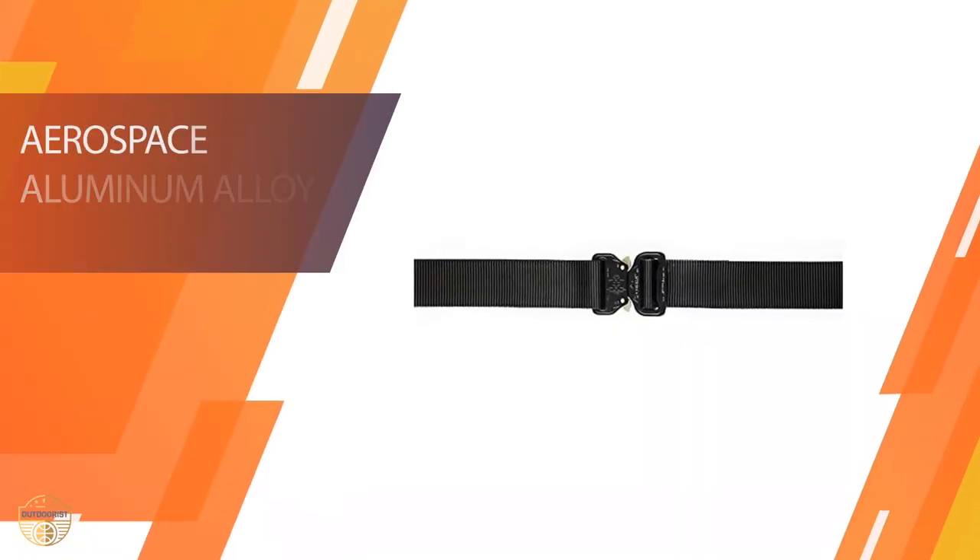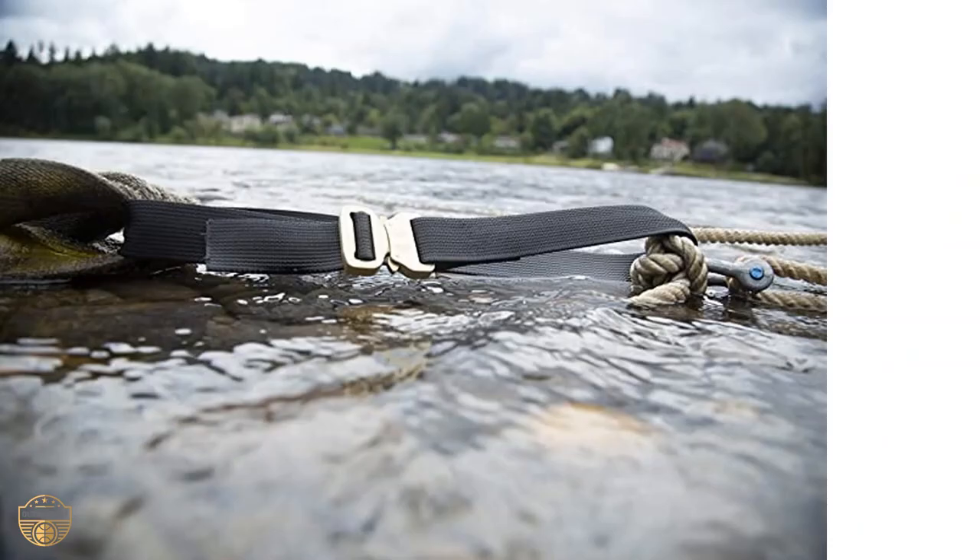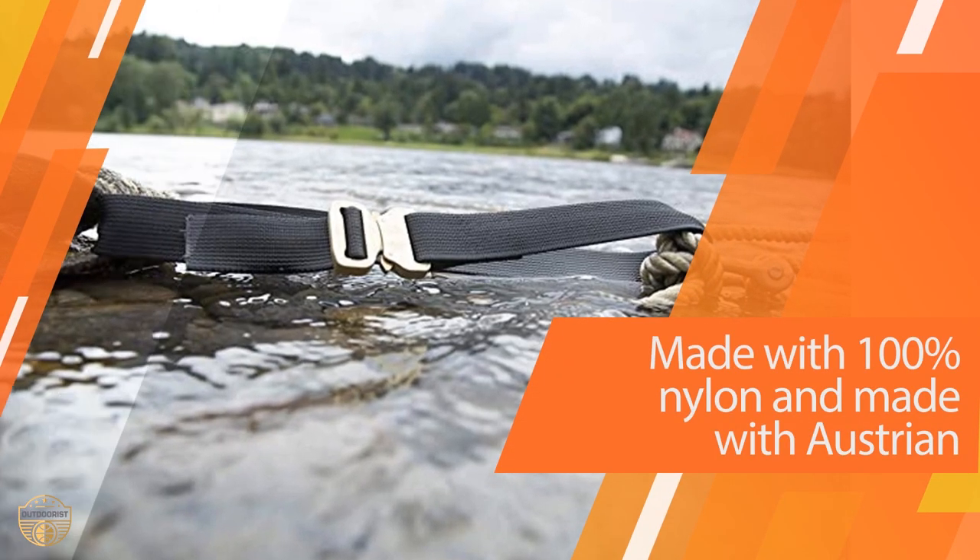The buckle is made of steel and it will never rust. It is also very easy to adjust to your needs, whether you want it to fit a little bit tighter or a little bit looser.